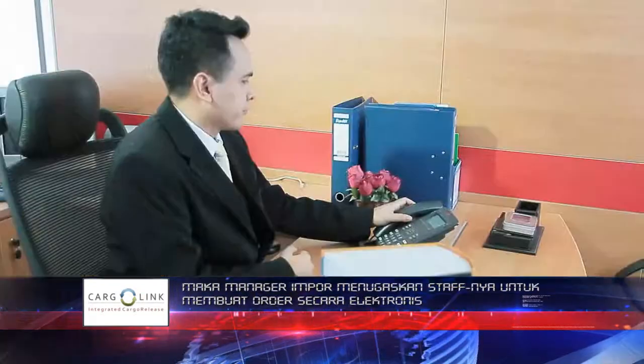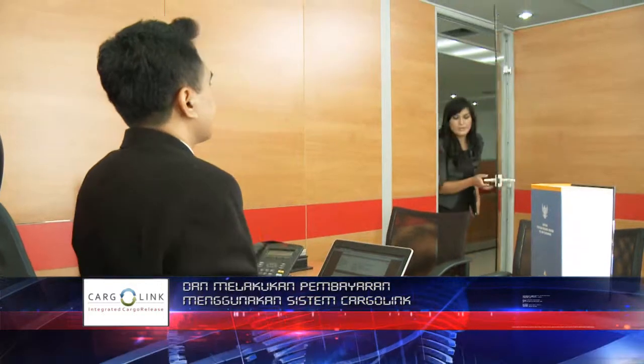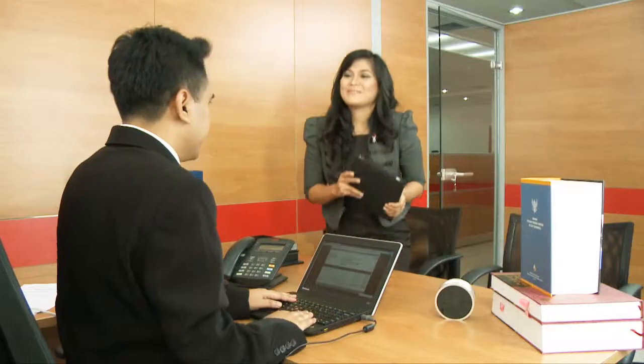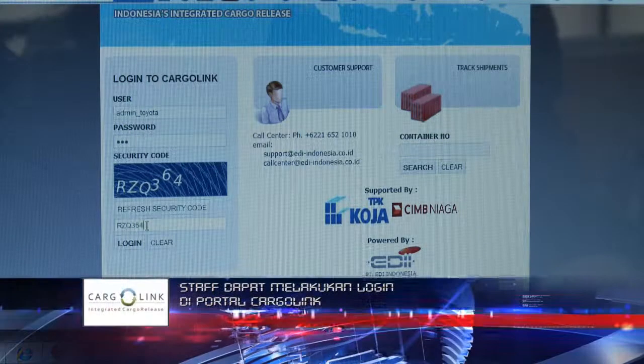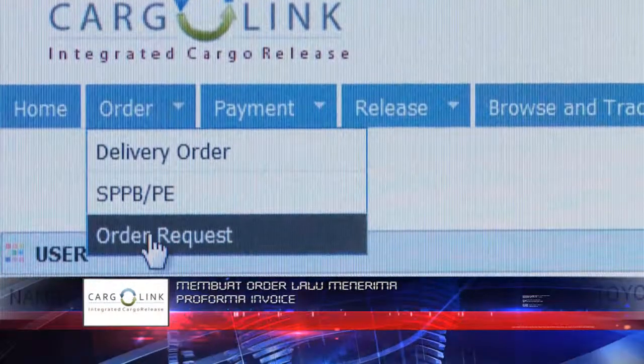When the manager of imports receives information that the container is ready at the terminal, he will assign his staff to make an order and payment electronically using the Cargolink system. The staff log on to the Cargolink portal, make an order, and receive the proforma invoice.